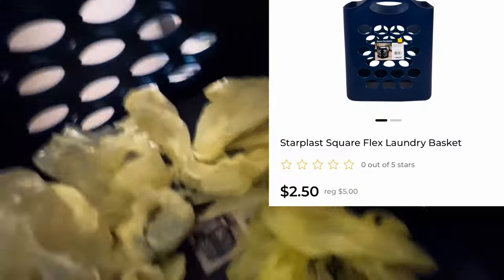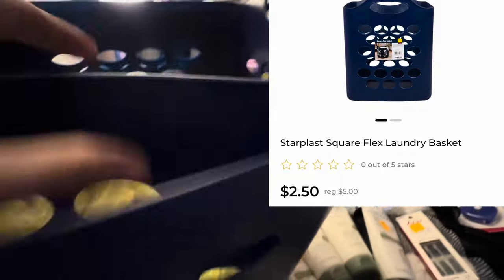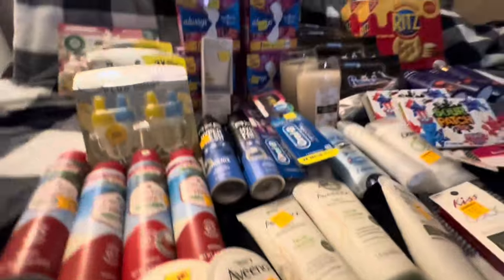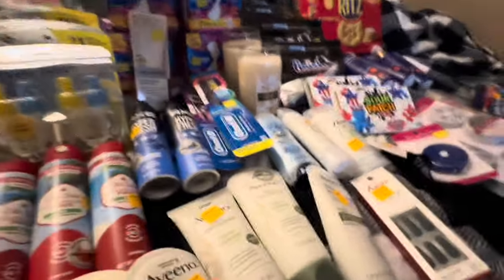I also found some red dot baskets. This was at a 75% off store, so I paid $1.25 for these red dot flexi laundry baskets. I got two of them, so that was pretty exciting.